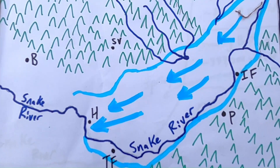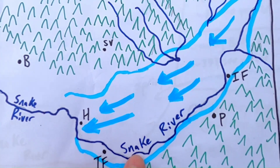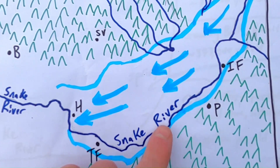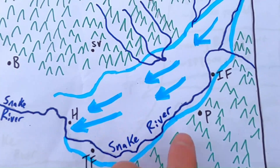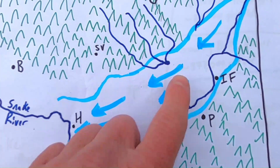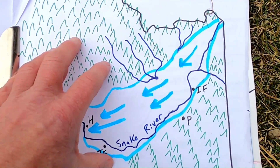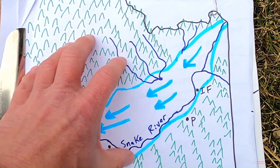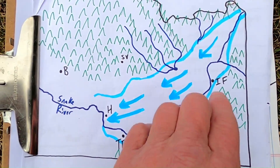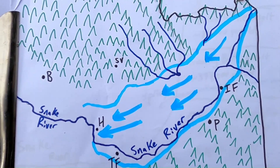That begs the question: why here? Why do we have so many springs coming out in this location as opposed to Twin Falls and other places in the Snake River Plain? The answer has to do with the geometry between the Snake River and the groundwater flowing through it. As snowmelt and surface water feed from the mountains into the Snake River Plain, it encounters these basalts, these volcanic rocks, these lava flows.